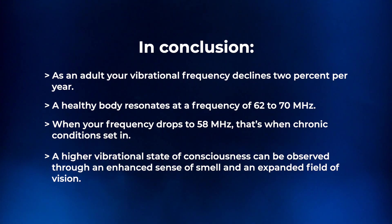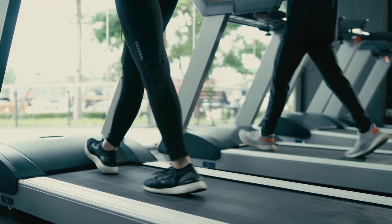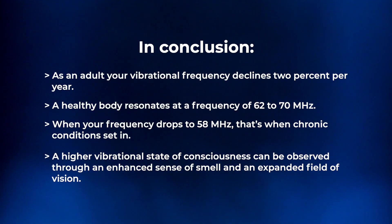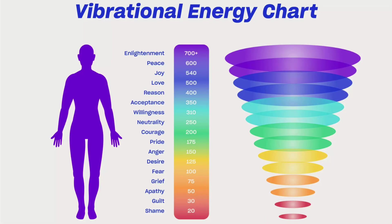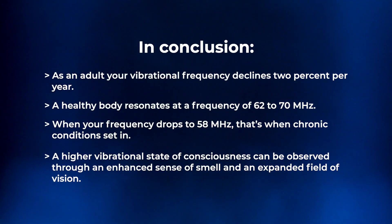A way to tell if you've started to raise your frequency — as a biohacker or just something to consider — is you'll have an increased sense of smell. If you're at the gym and somebody walks past, you'll smell their cologne or deodorant. You'll pick up on people's scent more distinctly.